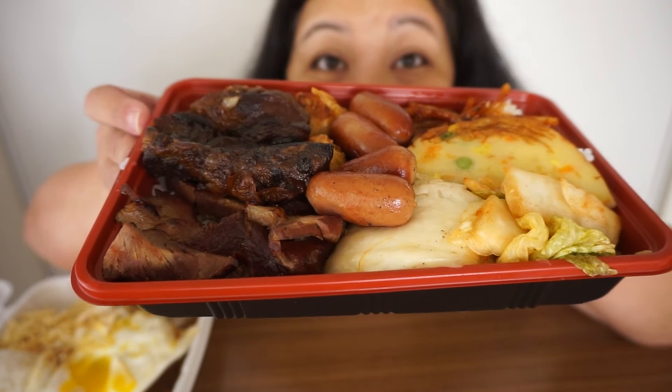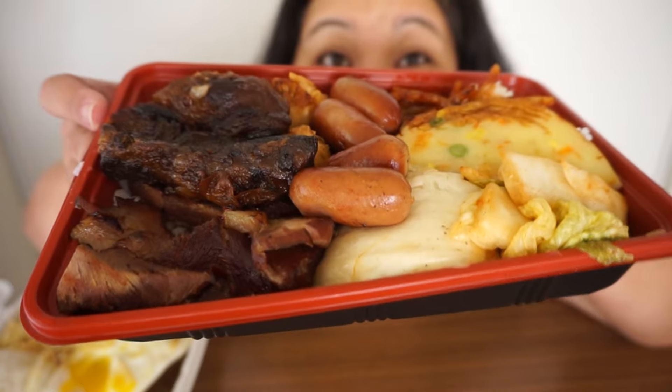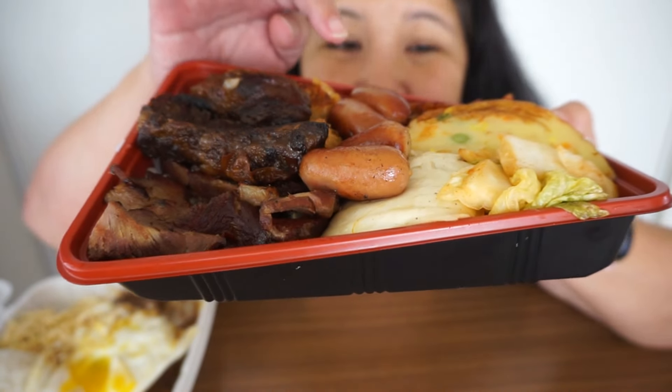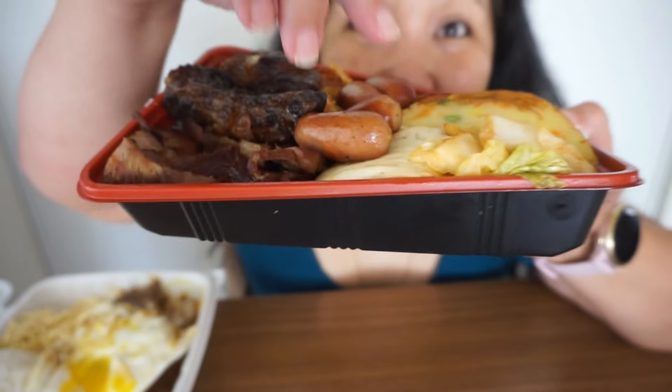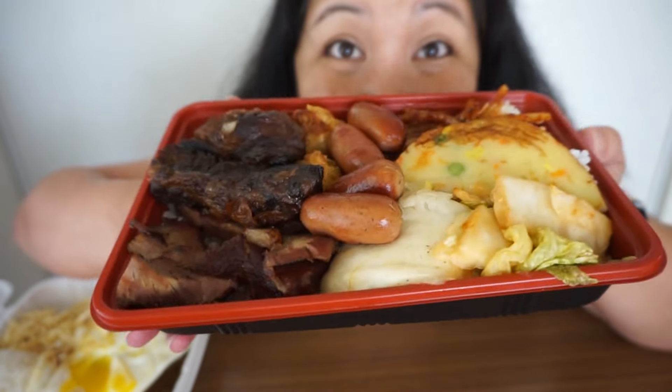Taka's is also known for their bentos and box lunches, which is why they're called Taka's Box Lunch. I decided to get their smoked meat box lunch, which comes with rib tips, smokies, a fish cake, kimchi, taegu, and shumai. The smoked meat rib tips are really good — it has a little bit of a kick to it, but I like that. The meat is very tender and has a really nice smoky, charcoal grill flavor.